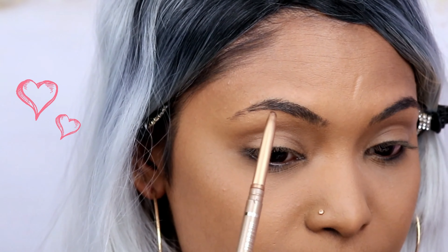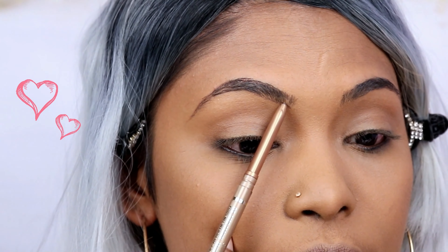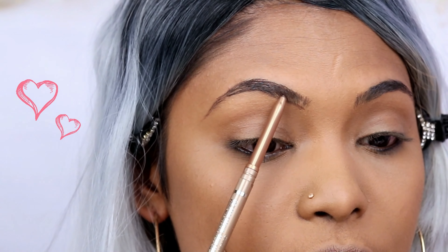First we're going to get the brows done. For brows I'm going in with the Milani Easy Brow Eyebrow Pencil. You do not need to put so much pressure on your eyebrows — look at how easy the brow pencil goes on. Just brush your eyebrows through.